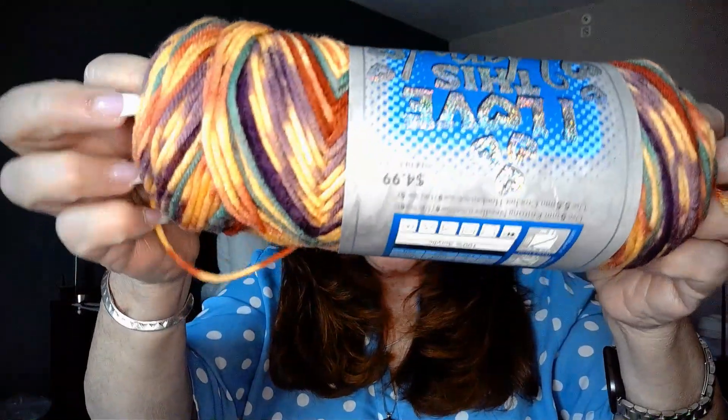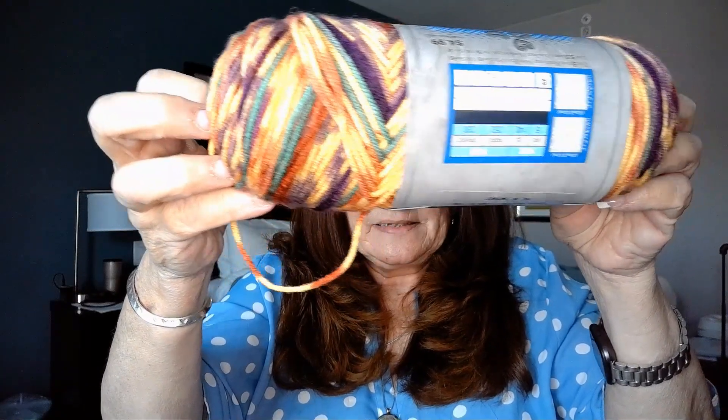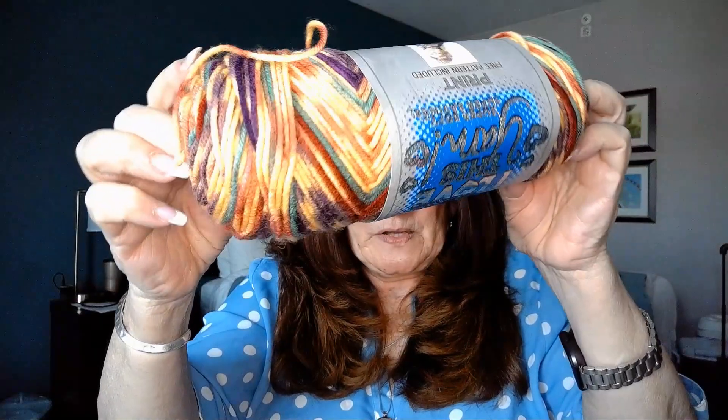This last one here is called Jazzed Up Stripes, and I love it. Those are my colors, guys — those are my colors. Is that not pretty?